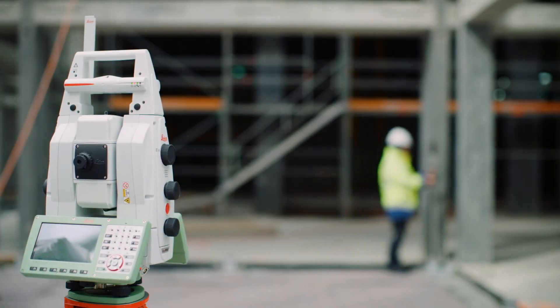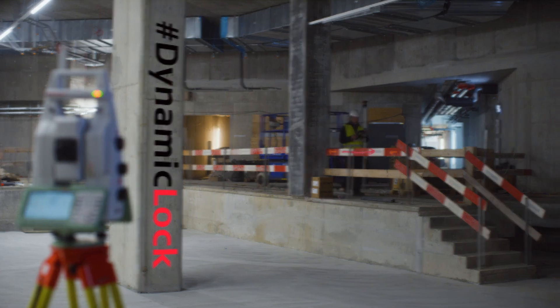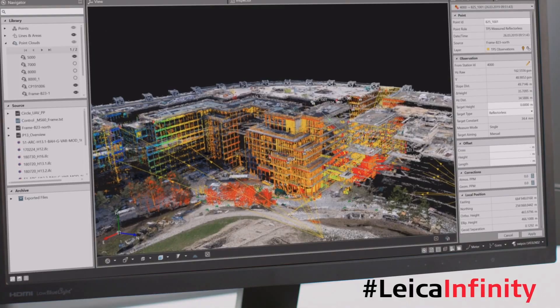Don't stand and wait. Use the dynamic lock functionality and reliably lock onto moving prisms. Manage all your field data with the Leica Infinity software back in the office.